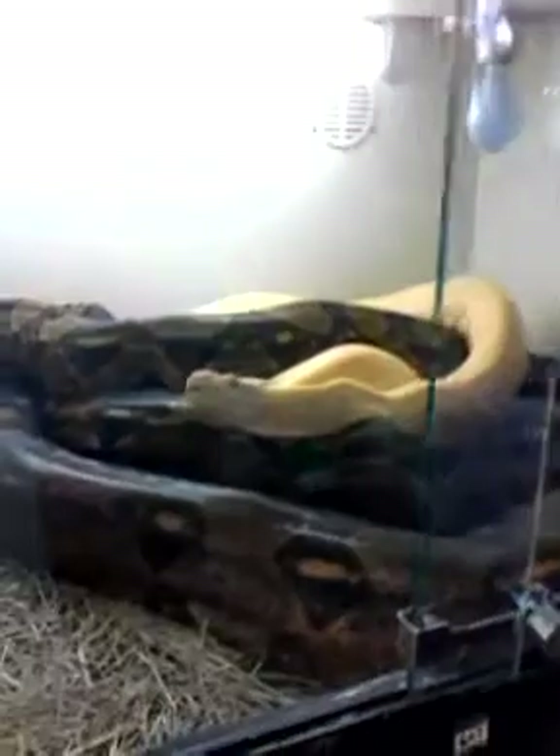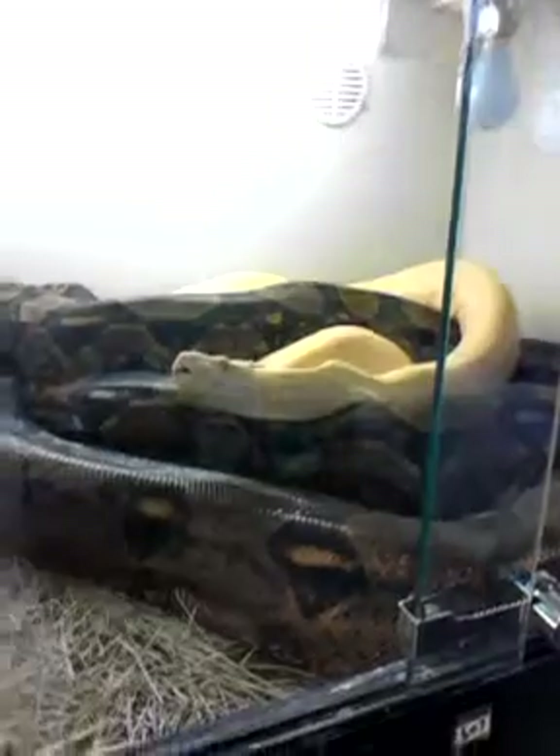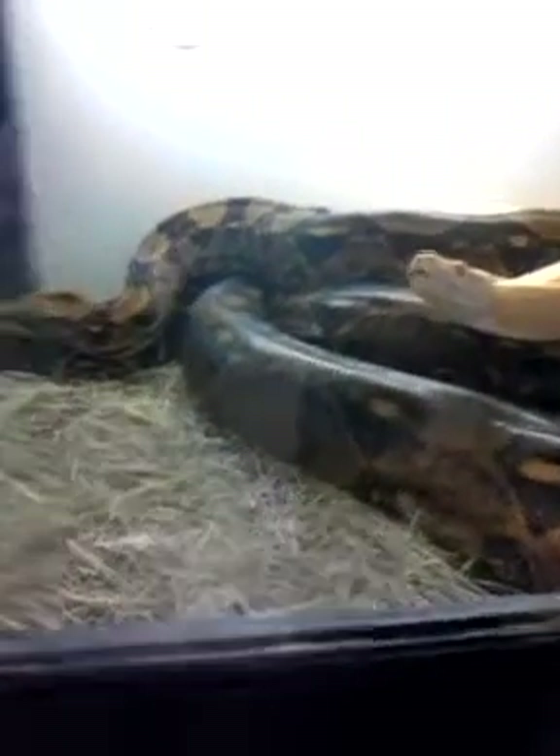Moving on to an albino striped boa, and two hypo boa females that are 100% het for albino. And then we've got a beautiful speckled king.